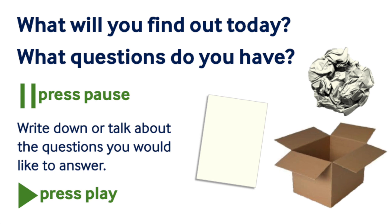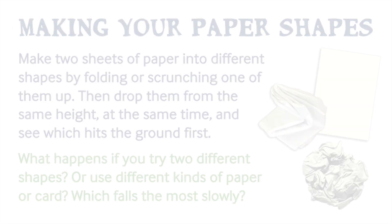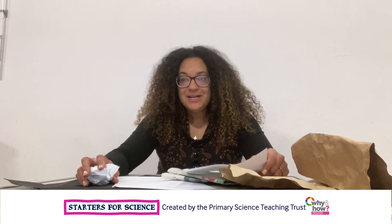They want to find out which shapes and sizes will slow them down best. I wonder if you thought of any of these questions — what will you find out today? I wonder what you will choose to find out more about today? Don't forget to tell someone else what you find out.